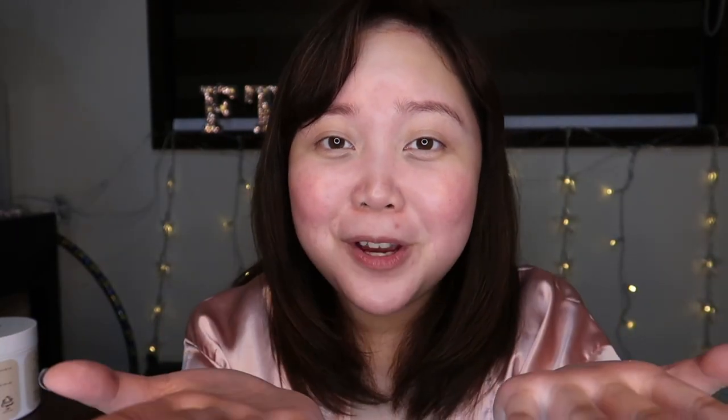That is it for my skincare-related vlog. I hope you guys liked it. Give this video a thumbs up, subscribe to my channel if you haven't, and click on the bell icon to get notified whenever I post something. Thanks guys, bye!